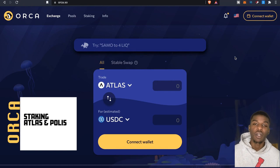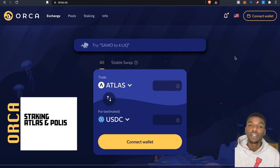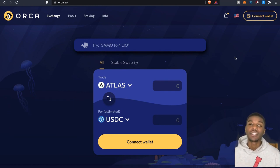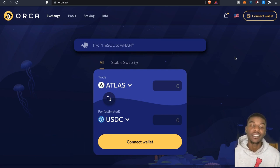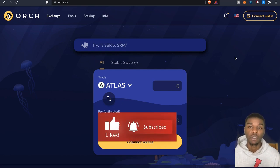Welcome back to the channel, it's the Wolf of Crypto bringing you another video. Today we've got another protocol call — we're looking at Orca, built on Solana's blockchain. It's very similar to Raydium, and I found something pretty interesting. Atlas and Polis are on here, two tokens I'm a big fan of, and I also found another way to get the Orca token. You'll need your Solana wallet.